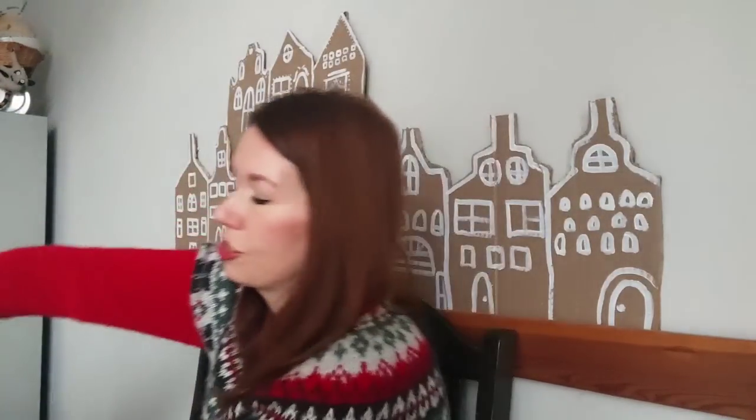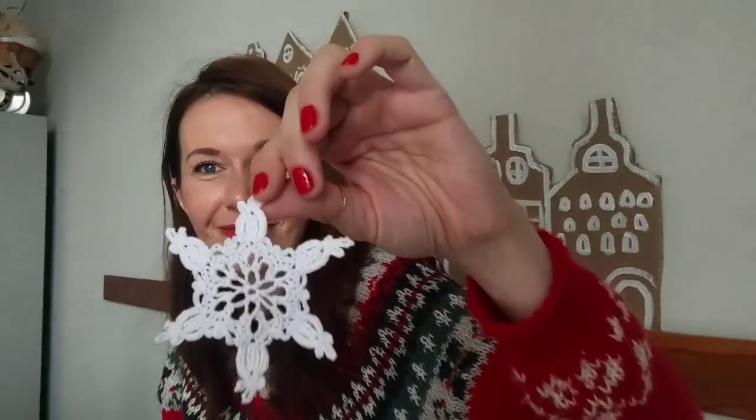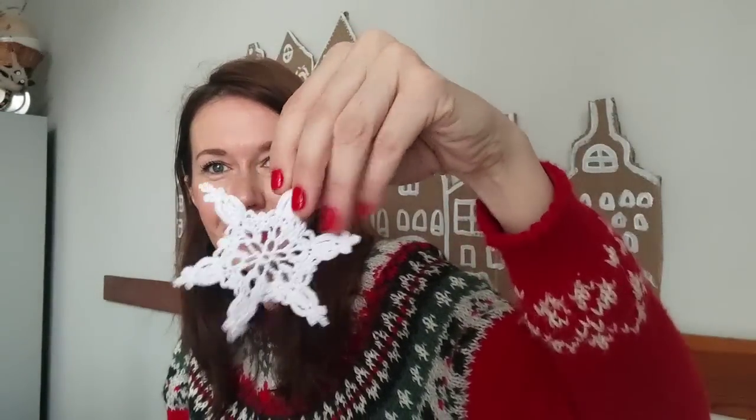Теперь будем рассматривать новую снежинку. Ныряю рукой в свой волшебный мешочек и достаю вот такую красивую снежиночку. Такая плотненькая, очень симпатичная, не очень большого размера. Эта снежинка под номером 10, и в мешочке осталось ещё 10. После уже можно будет придумать, что с ними делать.